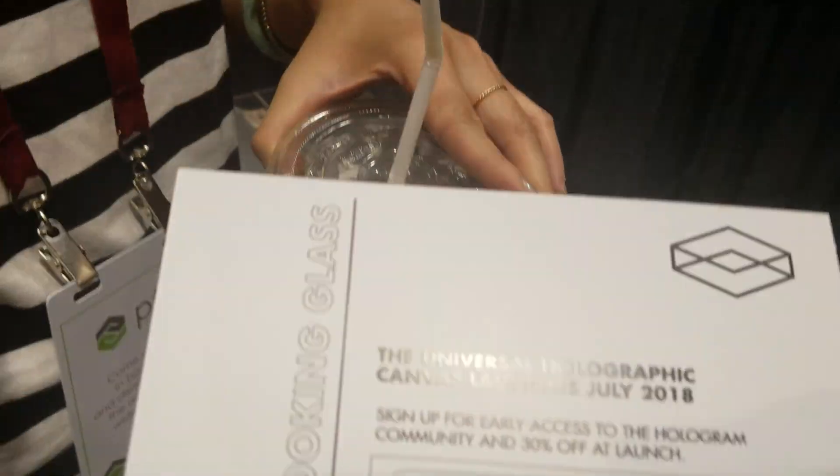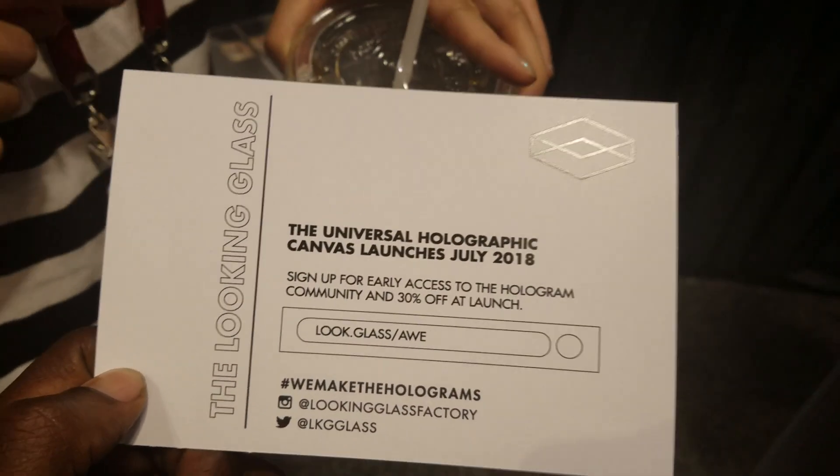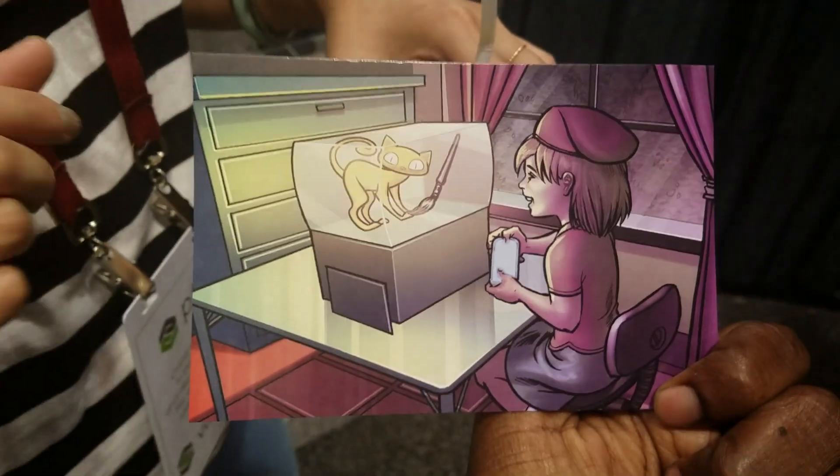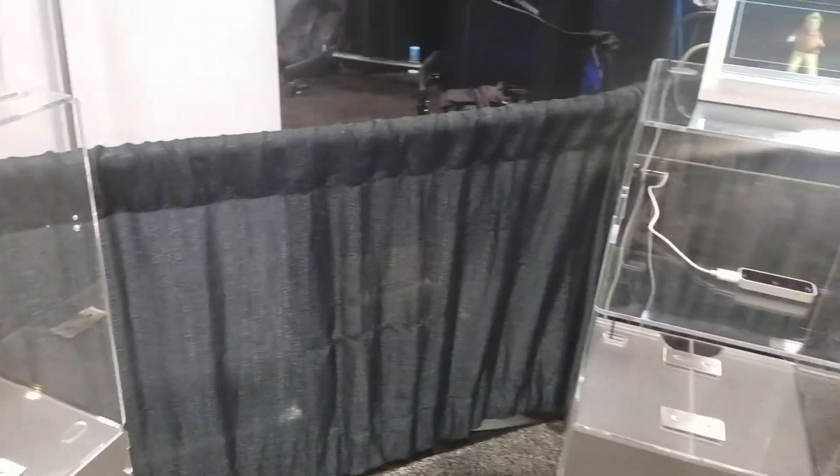We're actually launching these for real in July so you can actually buy them. July 24th — mark it on your calendar. They'll start retailing for about $599. And we're going to run specials starting from $399 when the campaign launches.